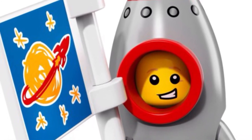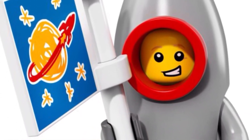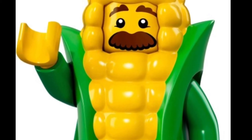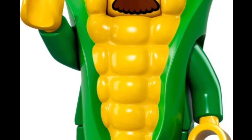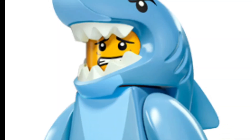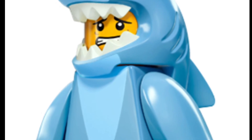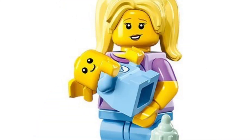Coming in at number five is the Rocket Boy. I own this figure and he is a very cool figure. Coming in at number six is the Corn Cob Man. He's a very cool figure and I also own him. Coming in at number seven is the Shark Boy, or Shark Guy.